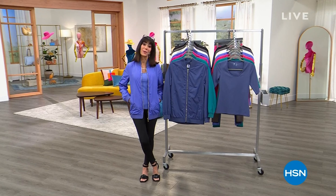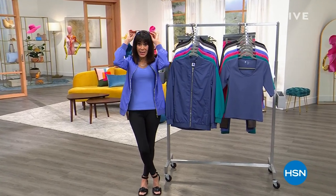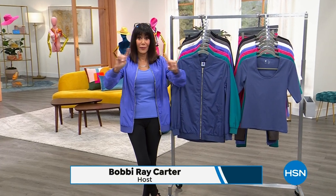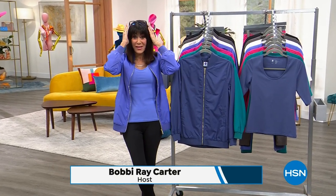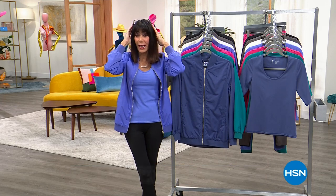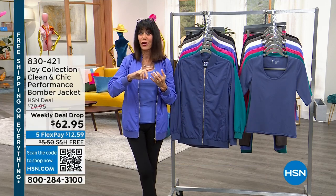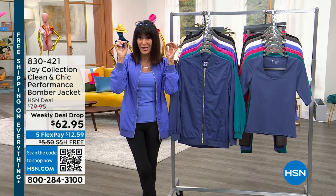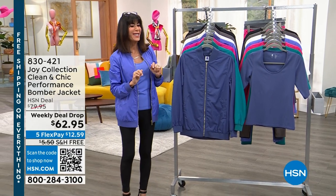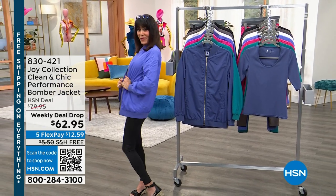Hi everyone, welcome again to HSN. My name is Bobbi Ray Carter. I want to tell you what's coming up. The last of the quantity, and a best deal ever on the readers — this collection sold out completely and is back. You're looking at one of them. Imagine getting regular readers, oversized readers with transitional lenses, and bifocal lenses as well. Only about 1,300 left. But okay, time for the bomber.